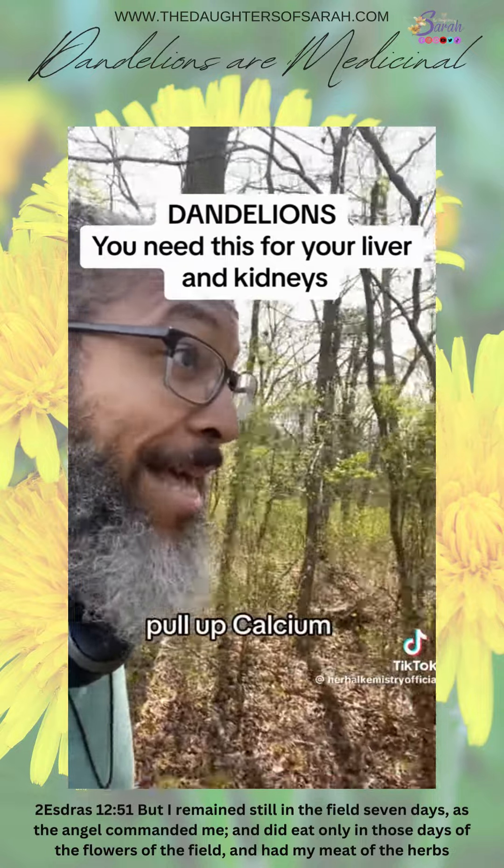So if dandelions actually draw up calcium, what do you think it's going to do inside the body? Pull up calcium? Yup — like have a direct effect on calcification in certain organs where stones usually build up, like your gallbladder, your kidneys.